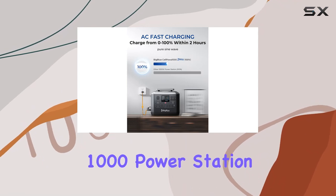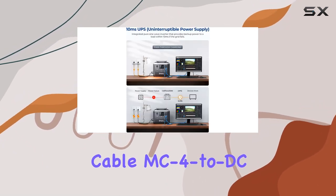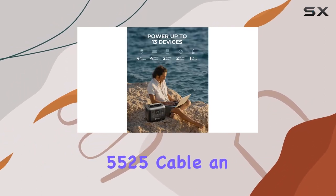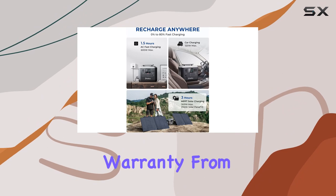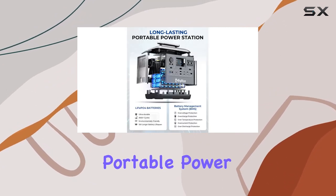In the package you'll find the Selpoa 1000 power station, an AC charging cable, MC4 to DC 5525 cable, car charger to DC 5525 cable, an accessory bag, and a user manual. And the best part — it comes with a 24-month warranty from the date of purchase.